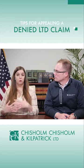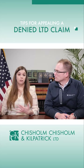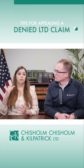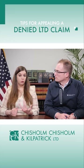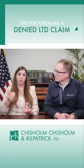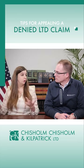Oftentimes the appeal can be your last chance to get evidence into the record in support of your disability, so it's really important to read the denial letter carefully to understand what was the basis for the denial. Was it missing information? Did they say the information doesn't support your disability?